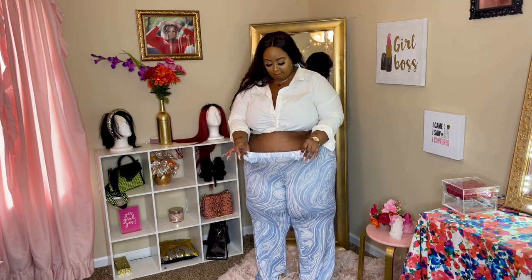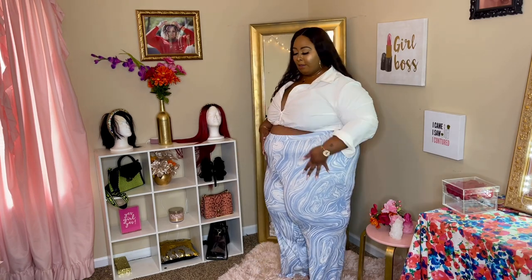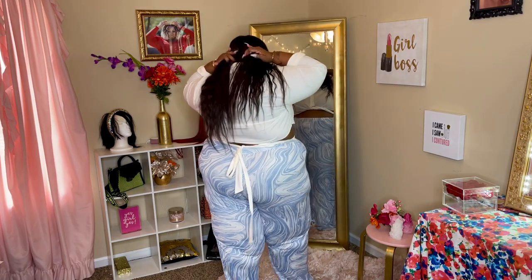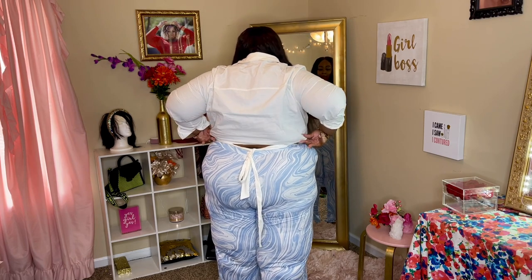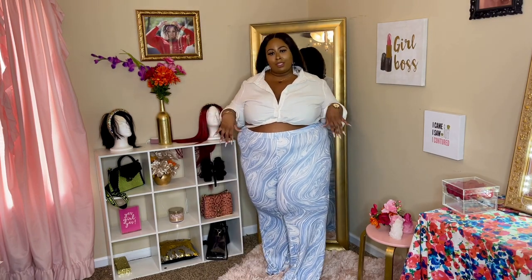And then the pants, y'all — super stretchy. People always ask about Boohoo sizing because the sizing can be a little different across different companies, but from my experience Boohoo is true to size. I have plenty of pants like these in size 24. Sometimes I've even gotten things that have been too big. It's like a swirl-type pattern in a light blue color. I actually like this combination — I didn't buy them to go together but I feel like it kind of works.